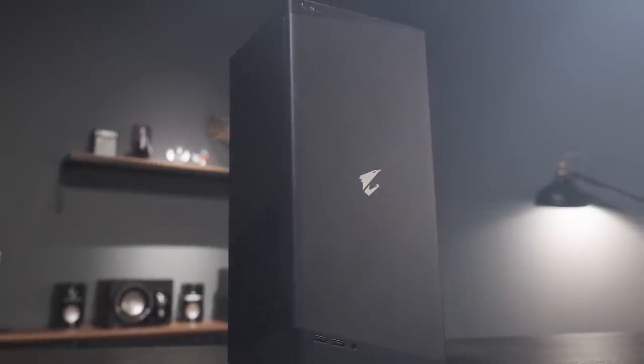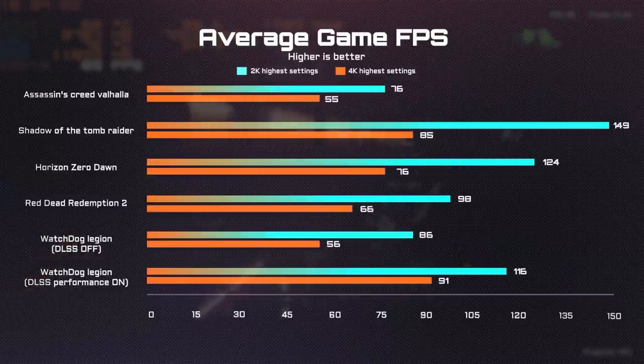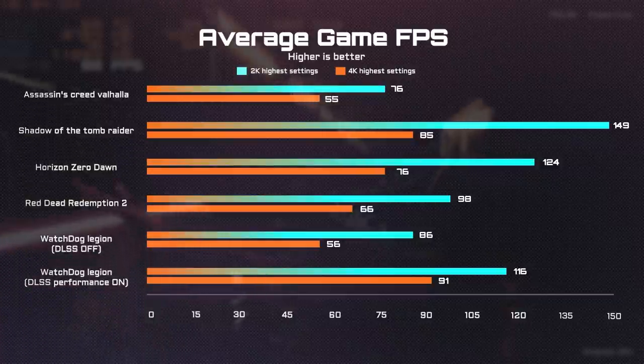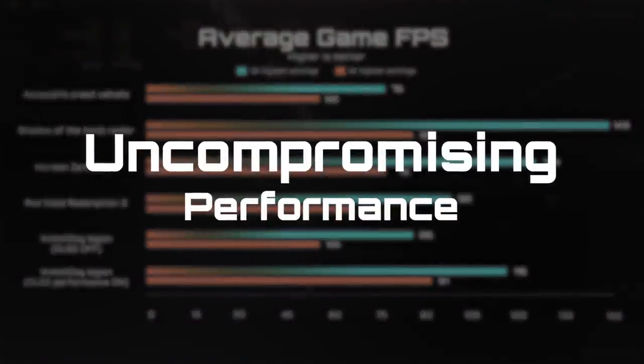Thanks to the hyper-efficient cooling system, the Model S is capable of unleashing all the performance the RTX 3080 and the Intel Core i9-11900K have to offer. From these game benchmarks, we can easily see how powerful the Model S really is. This compact powerhouse can perform like a full-size desktop PC, while staying cool and quiet without throttling. And this is what you call uncompromising performance.